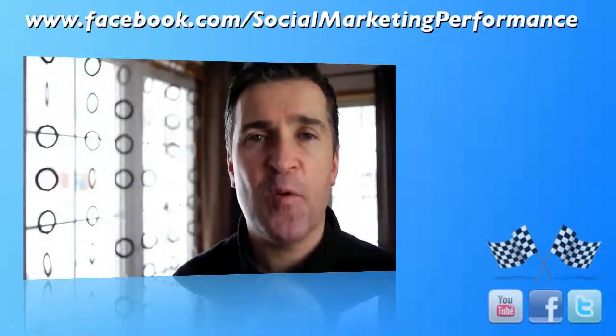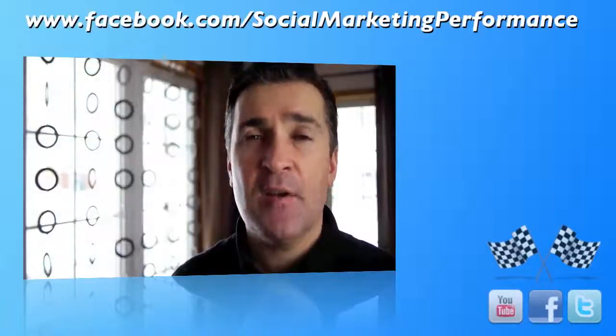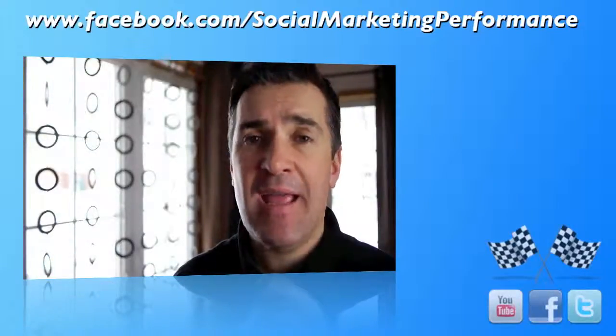Hi, it's Albert from socialmarketingperformance.com. Today I want to talk to you about a smartphone app called Hey Tell.